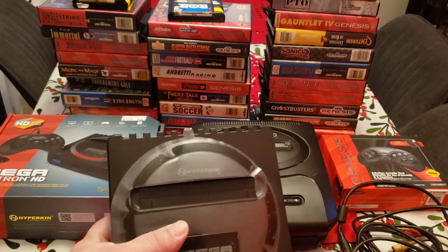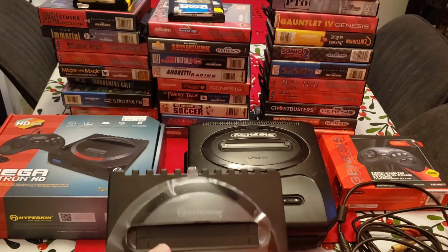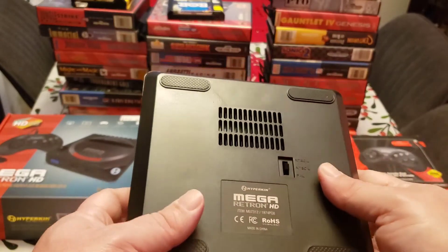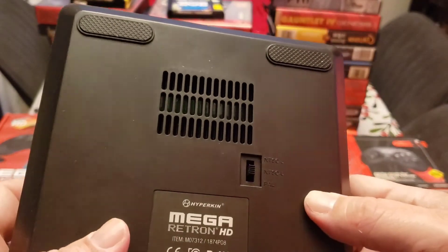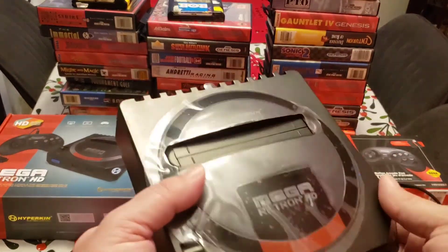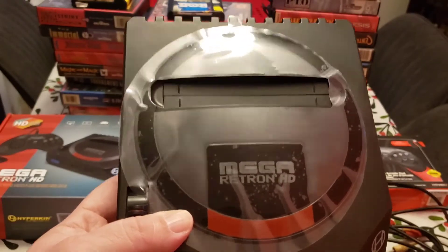It works flawlessly — every single one of my games works on it flawlessly. I know the original Sega Genesis G1 has issues where later-released games don't work on it, but this one works with all released games. I'm not going to get into the specs because there are plenty of videos on YouTube for that. There's also a little switch on it that lets you play North American, Japanese, and European games all on one console. So if you're a collector or just a casual player like me who wants something to just work, I would go with this.